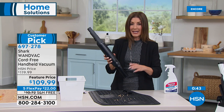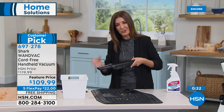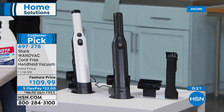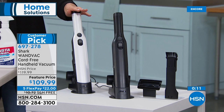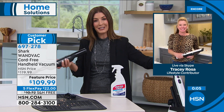Pick yours up today. If you do want the white, it is the most limited. I've been on air many times where we've sold out during the presentation. If you've been thinking — I've shopped for everyone else, now it's time to pick up something for me — if you're the one who does the cleaning, you deserve a great tool that is powerful, lightweight, convenient, and completely cordless. Tracy Rosa, we don't know what we'd do without our little Shark Wand Vac. Happy new year, my friend.